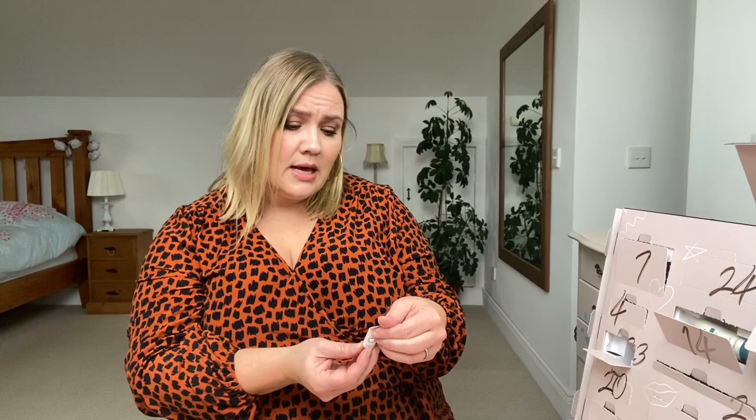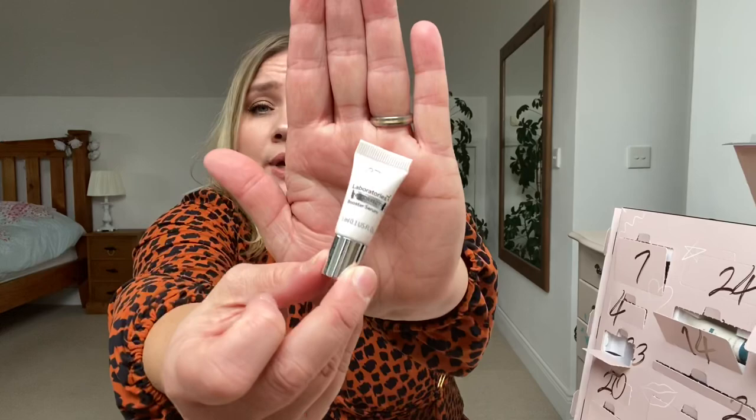Day number 23 — a tiny little tube. Oh, look how tiny that is — that's adorable. This is Laboratories Line Correction Booster Serum. Apply directly to lines and wrinkles every morning and evening. That's a cute little bottle and something I definitely need — just to see if I can straighten out the forehead a little bit. Maybe if I stop frowning so much.